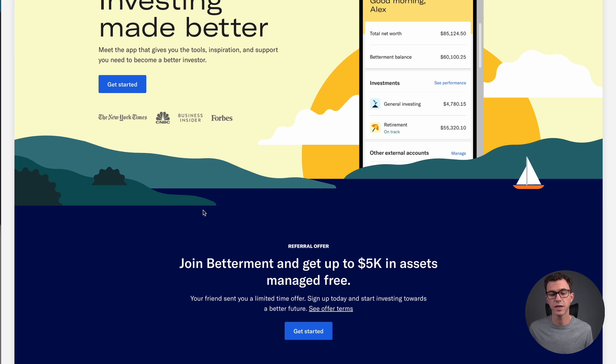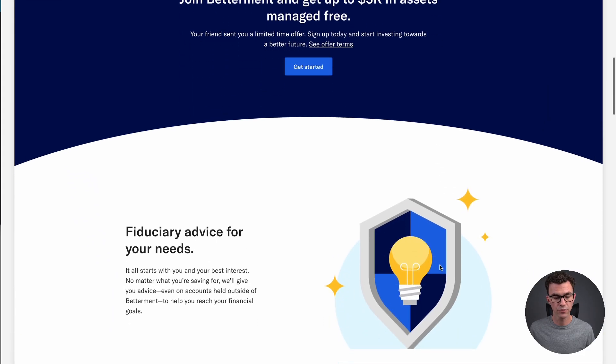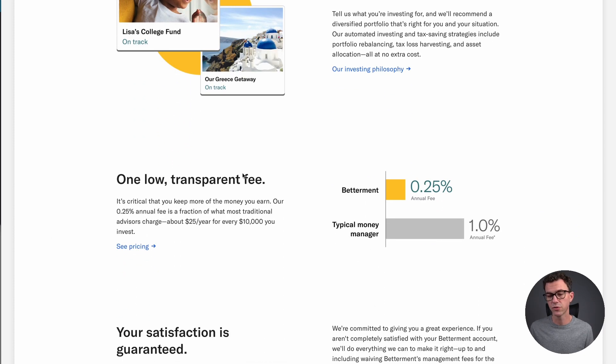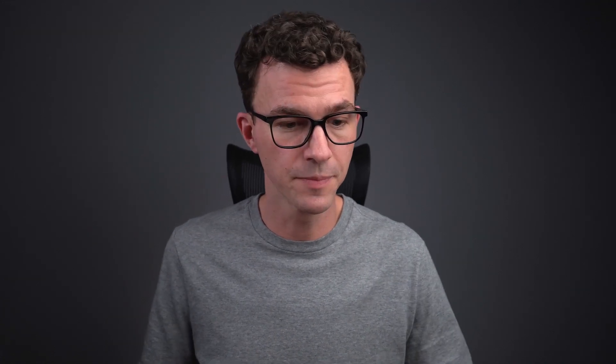This is managed for the first year — the first 365 days of having your account, you won't pay the management fee on the first five grand. Scrolling down further, we're going to talk about their fee. You can see one low transparent fee of 0.25%. So Betterment charges 0.25% on your investment with them, and then the ETFs they're invested in also have small fees. Usually the fees they're using are very low cost, but keep in mind you're going to have those two fees.